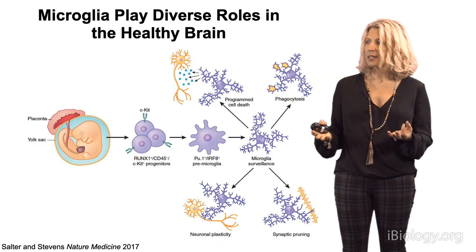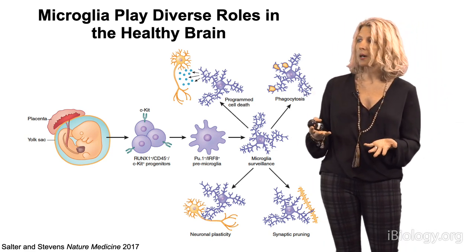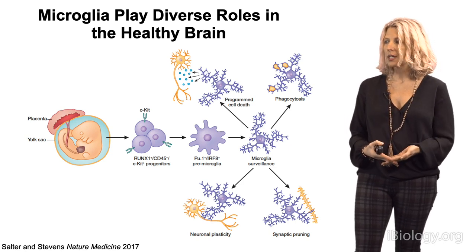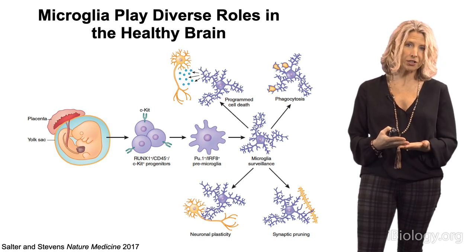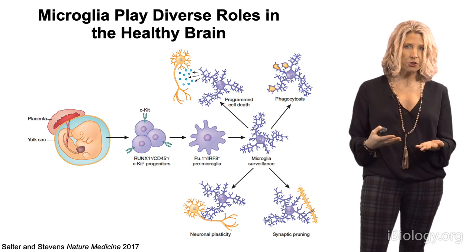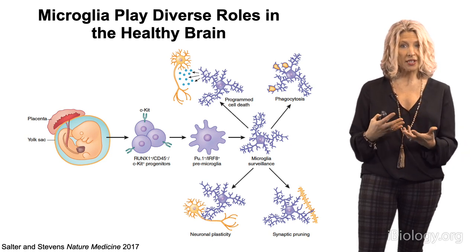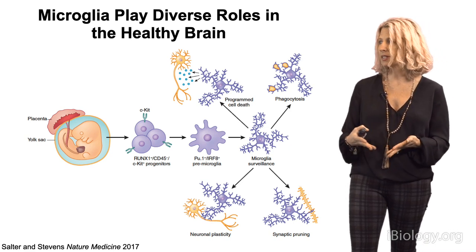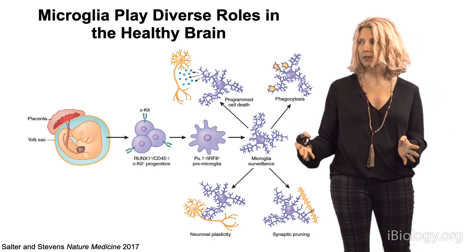We also appreciate that microglia are the only cell not born in the brain. A fate mapping study by Miriam Murad's lab and Florent Genoux showed that microglia actually derive from yolk sac myeloid progenitor cells. They enter the brain quite early in development, and once exposed to brain signals, they become resident microglial cells, differentiating into these surveying microglia that mature over the first several weeks of development.